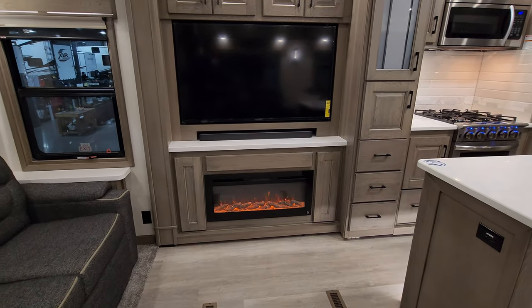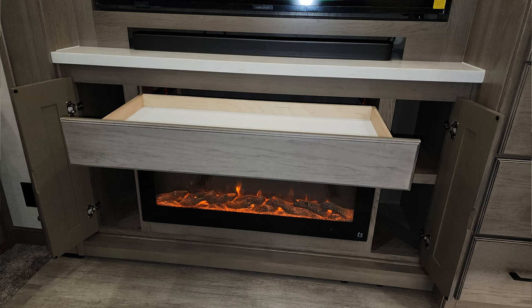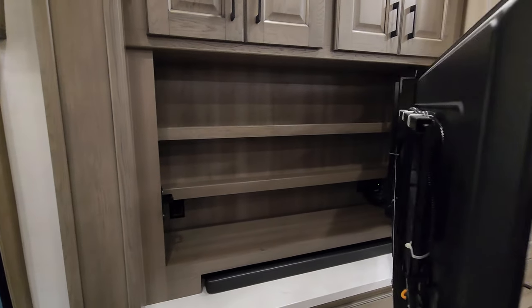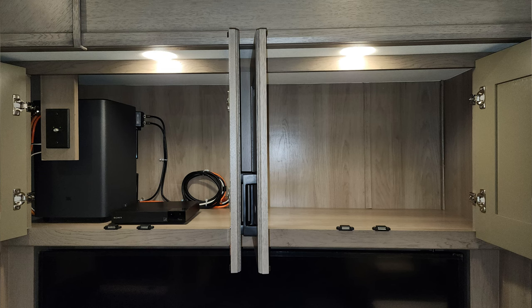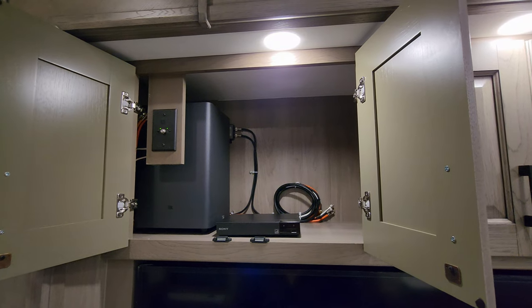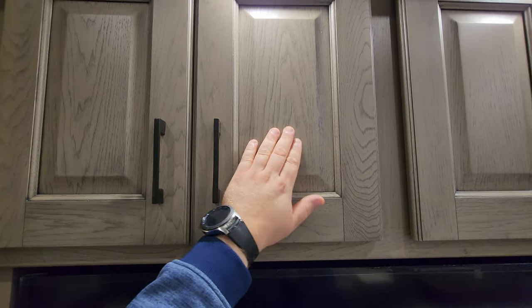Over here you have an electric fireplace, which is basically a fancy electric space heater, with a pullout drawer above it and storage on each side. You have an Insignia smart TV with a sound bar, and this TV actually opens up to reveal hidden storage behind it — a pretty cool feature. Up top there's storage on the right side, plus the subwoofer, TV antenna controls, and a Blu-ray player. Soft-close cabinet doors and drawers with a nice raised panel finish.